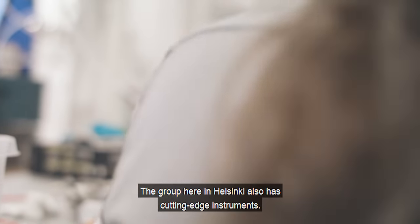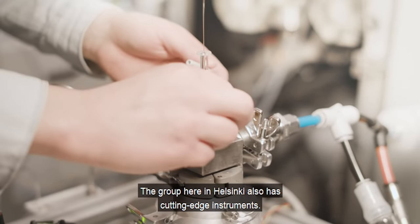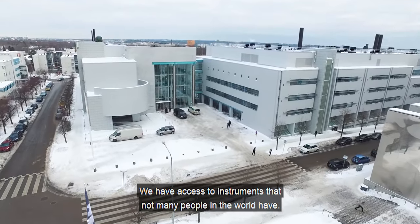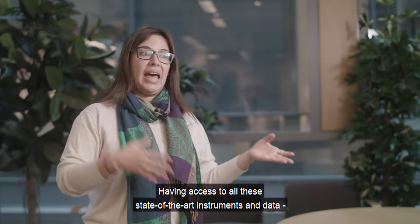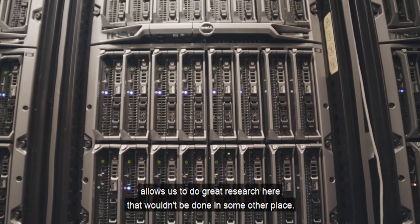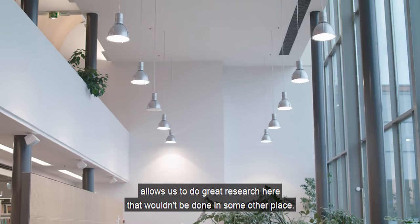The group here in Helsinki also has cutting-edge instruments. We have access to instruments that not many people in the world have. Having access to all these state-of-the-art instruments and data allows us to really do great research here that wouldn't be done in some other place.